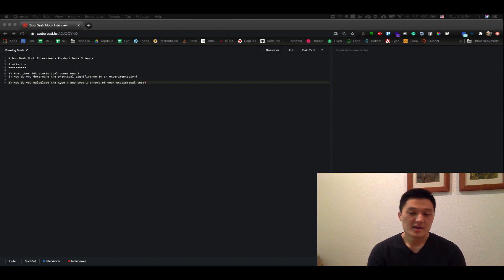Notice how the candidate struggled a little bit in the beginning, but eventually recovered because the interviewer gave a couple of hints. To calculate type 1 and type 2 error rates, let's think about the definitions. Type 1 error rate is the probability of rejecting the null hypothesis when it is true. Type 2 error rate is the probability of not rejecting the null hypothesis when the alternative is true. Type 1 error rate is essentially your alpha — in product experimentation it's typically 0.05, and that is your type 1 error rate. For type 2 error rate, it is the complement of the power. Suppose power is 80% — then type 2 error rate is going to be 0.2, or 20%.